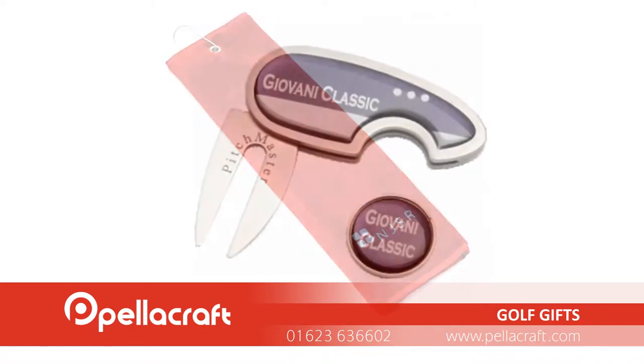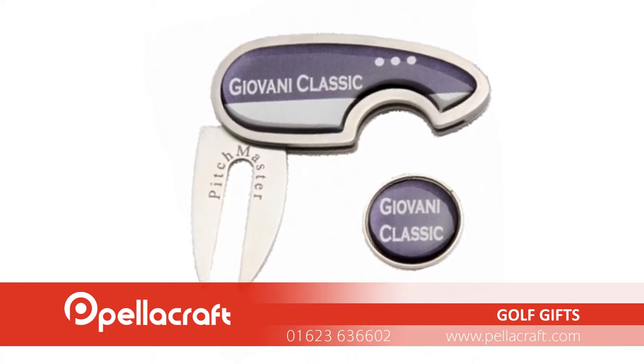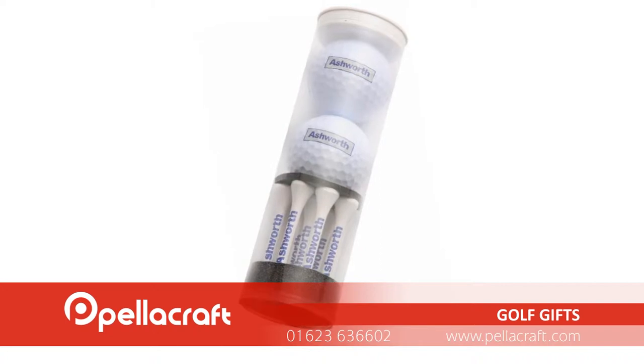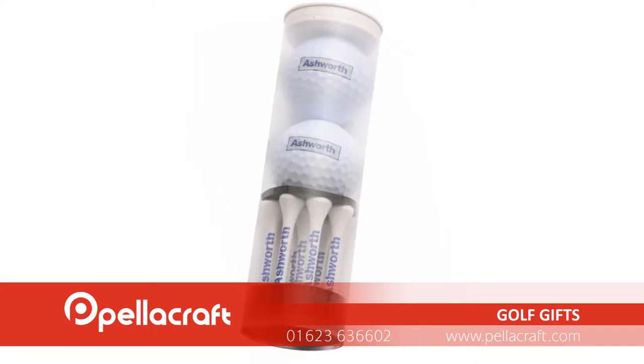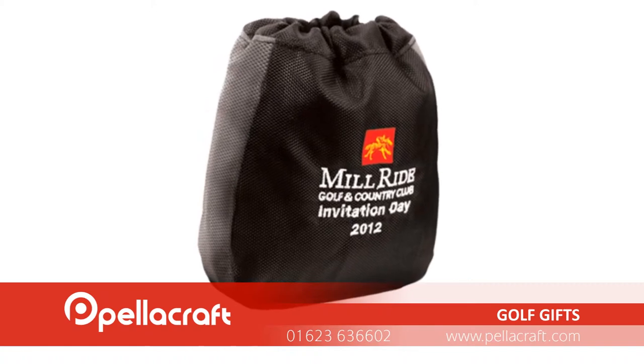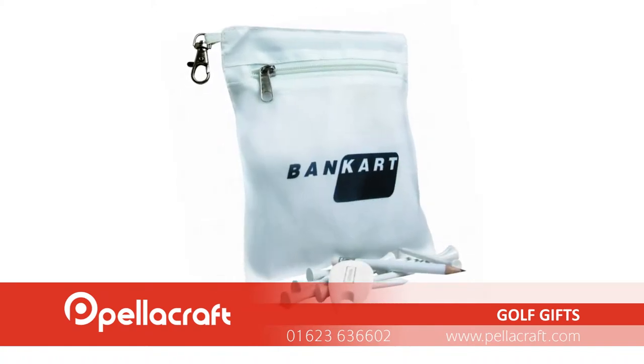Branded golf gifts are an excellent way of associating your company with a great day out. Our selection of personalised corporate golf bags is ideal for making sure your golf accessories don't get lost. With a large print area, this is a great way of promoting your company to both your customers and displaying your brand around the golf course.